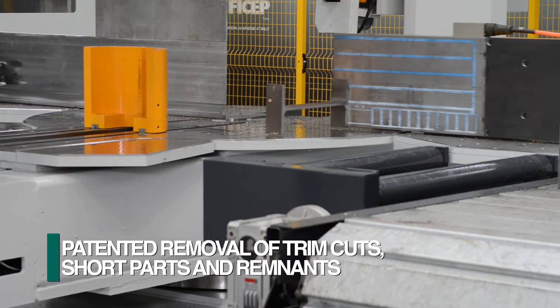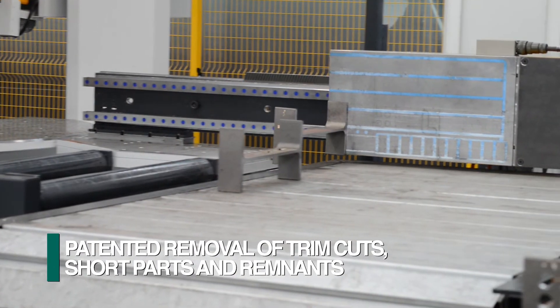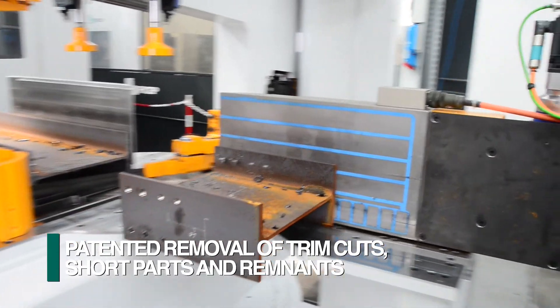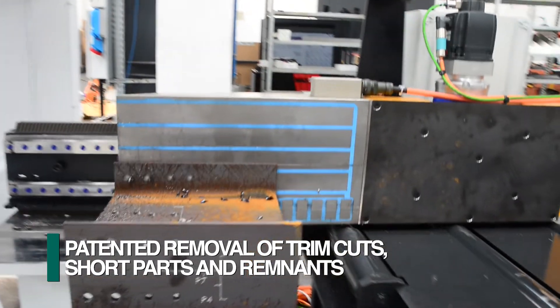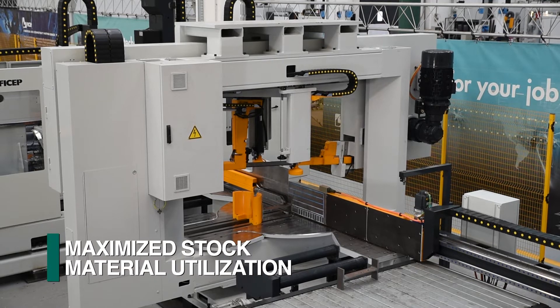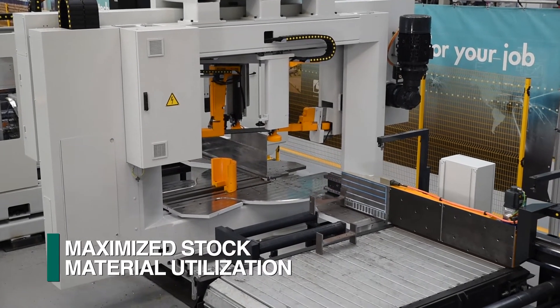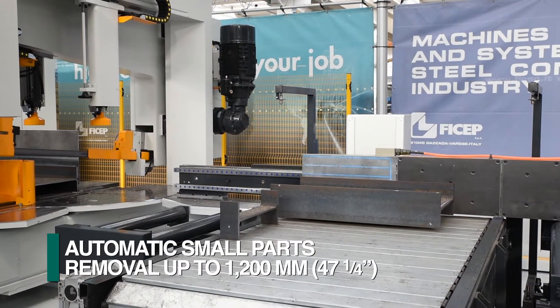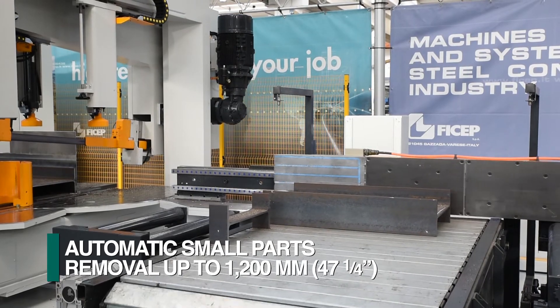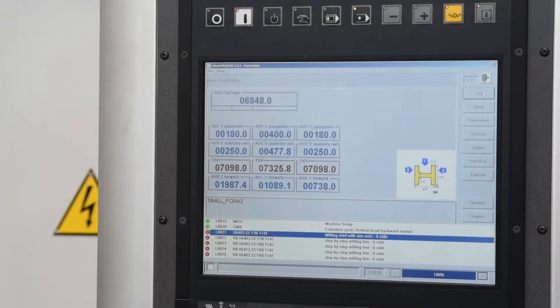Integrated into the FICHEP bandsaws is a patented magnetic back fence. This device automatically removes trim cuts, short parts up to 1200 millimeters in length, and the trailing remnant. The arm of the material positioning carriage is able to advance the material automatically through the drill and up to the saw to maximize the material utilization. A conveyor is integrated to remove parts in lengths up to 1200 millimeters. The CNC control tracks the cutting performed on the bandsaw blade and advises the operator when it should be changed.